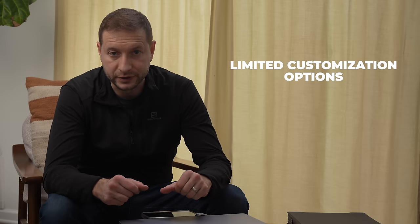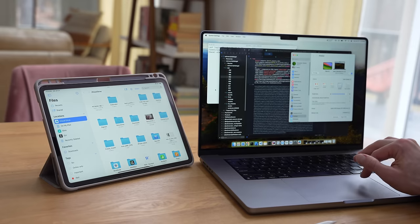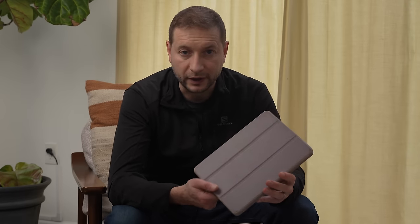The biggest con for me is the limited customization options. You're restricted to the size and resolution of your iPad with no options to choose different display types or resolutions. I have the 11-inch iPad Pro, and I found the space very limiting. Sure, it's still a second screen, but a dedicated display offers a lot more real estate.